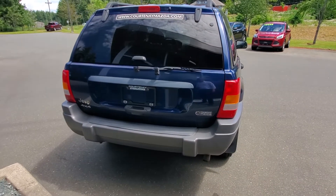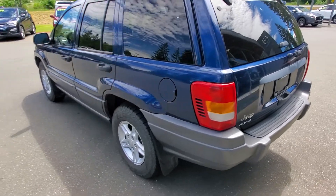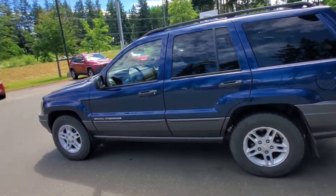Good ground clearance — this Jeep will take you places, anywhere you need to go: drive it on the beach, up the mountain, in the river. Let's get in behind the wheel and see what that's like.